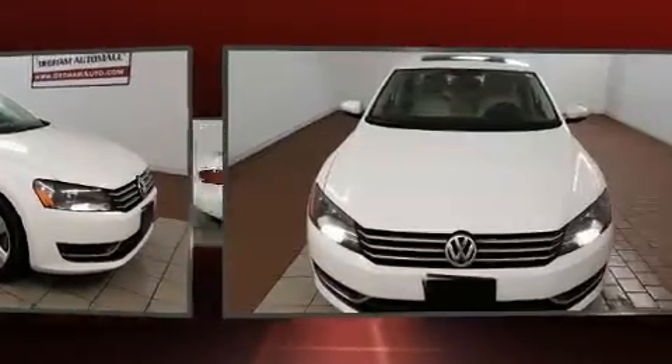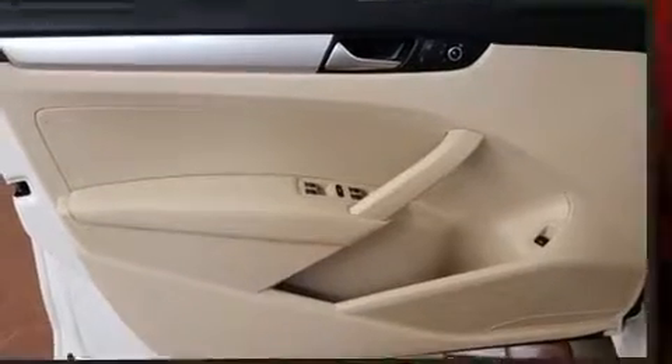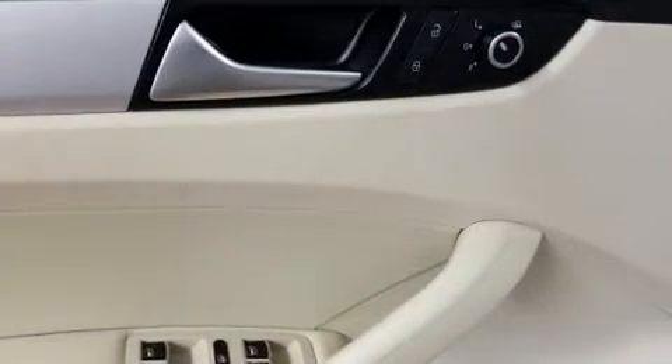Volkswagen infused the interior with top-shelf amenities such as front and rear reading lights, a leather steering wheel, a trip computer, fully automatic headlights, heated door mirrors, and more. A premium sound system drives eight speakers, providing